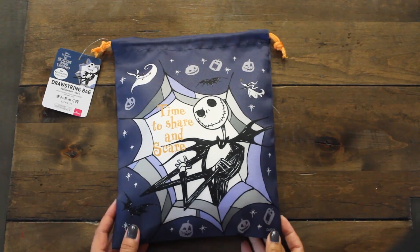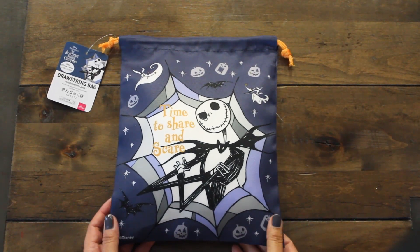Hi guys! Welcome back to Caramia's Corner. Join me today for a small collective haul.